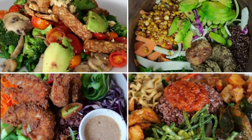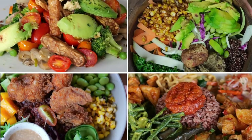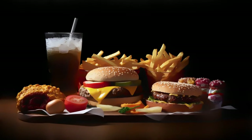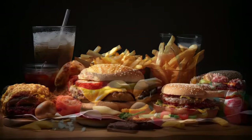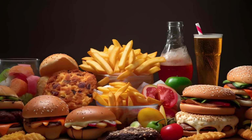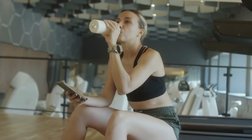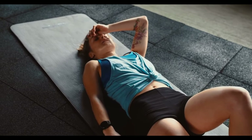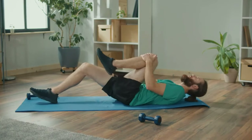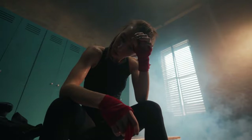A balanced diet rich in lean proteins, healthy fats, and whole grains supports muscle growth and fat loss. Avoiding processed foods, sugary drinks, and excessive alcohol consumption can also help in achieving your fitness goals. Additionally, ensure you get enough rest and recovery time between workouts. Overtraining can lead to injuries and hinder your progress. Aim for at least 1 to 2 days of rest each week and listen to your body's signals.